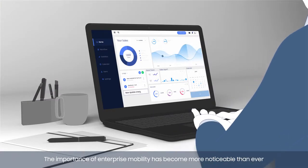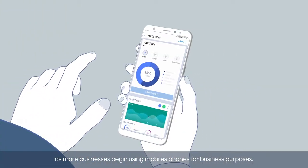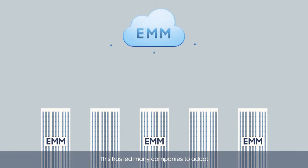The importance of enterprise mobility has become more noticeable than ever as more businesses begin using mobile phones for business purposes. This has led many companies to adopt EMM services for mobile management.